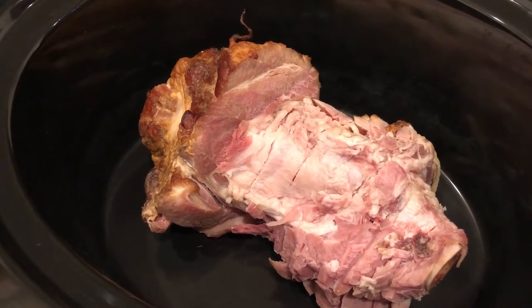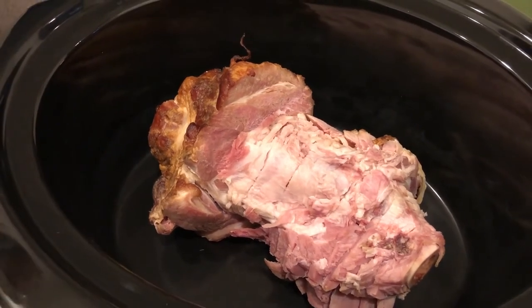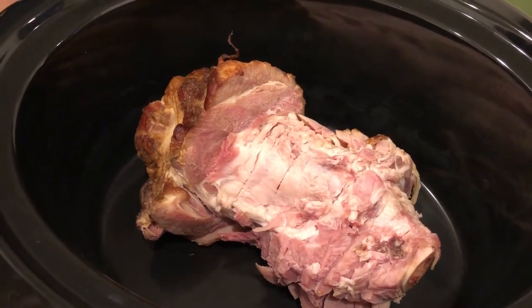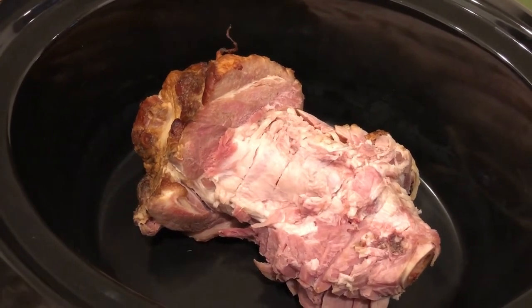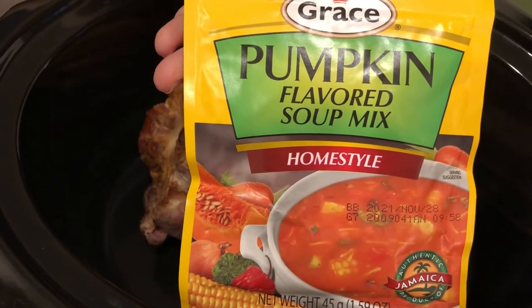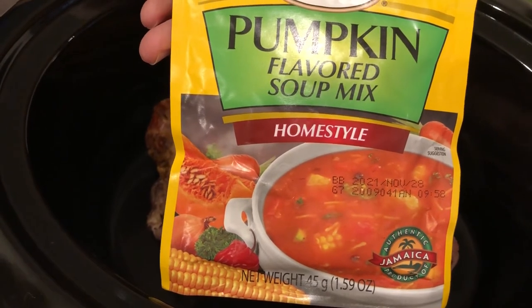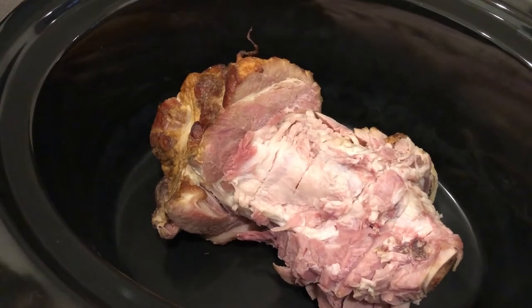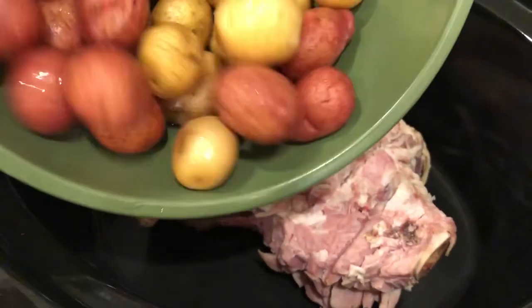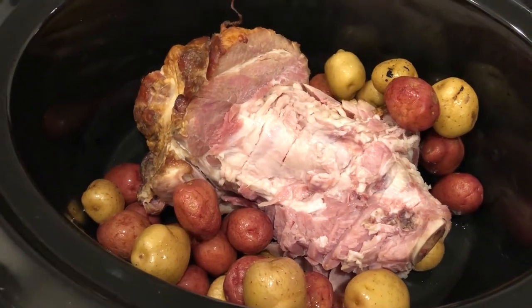Tonight Howard is making a crock pot soup while Harrison plays in the background. Growing up, Howard's mother used to make soup maybe once a week. They have a leftover ham bone from Thanksgiving that was in the freezer, and he's going to use a packet of pumpkin-flavored soup mix. Howard adds some potatoes and then the soup mix packet.